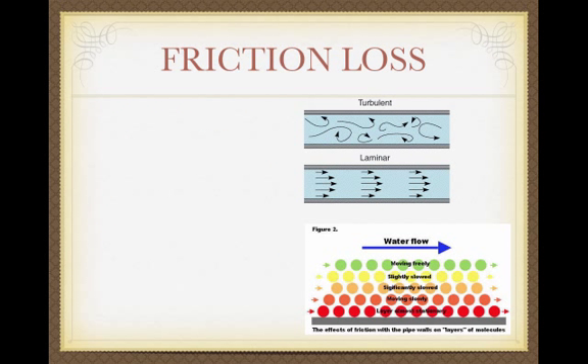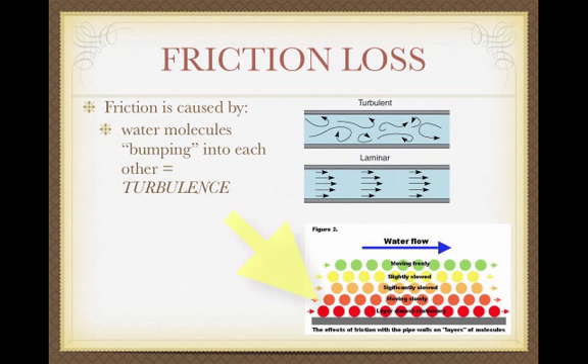Where does friction loss come from? Friction is caused by the water molecules bumping into each other — this is known as turbulence. When not too much water is moving through a pipe, you get a nice, orderly flow of water molecules called laminar flow, with very little friction loss. If you have a lot of water going through a pipe, or some kind of restriction, it causes the water molecules to bump into each other, producing turbulence and friction loss.